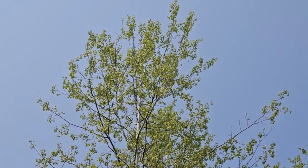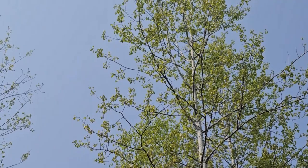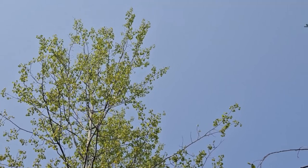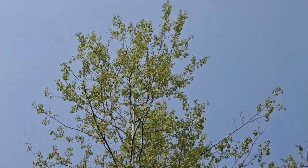This species is quaking or trembling aspen. And as you can see, whenever the wind blows, those simple alternately held leaves have flat stems that allow them to quake and tremble in the wind. So a very appropriately named tree.